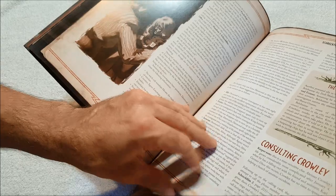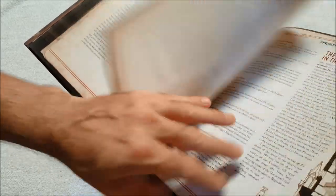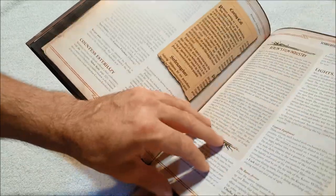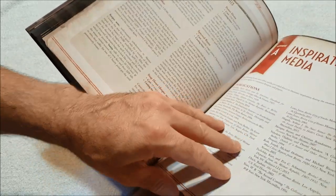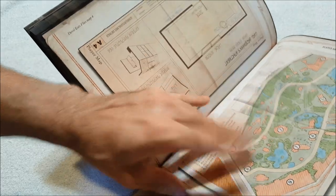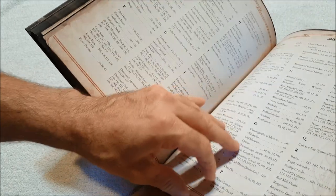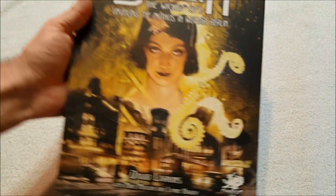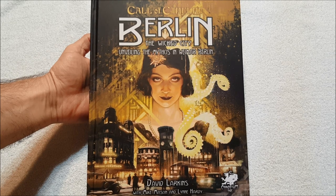It's going to be a long one everybody, sorry. I've really been anxious to get this book because it just looks gorgeous. Wow, there are a lot of maps. Berlin's film industry. Inspirational media — that's always cool. And then they've got all the handouts together. I wonder if they put in a special character sheet for Berlin — you don't really need one. An index — that's awesome. All right, so that's Berlin: The Wicked City. Thanks for watching everybody, as always I appreciate it, and I will talk to y'all next time.